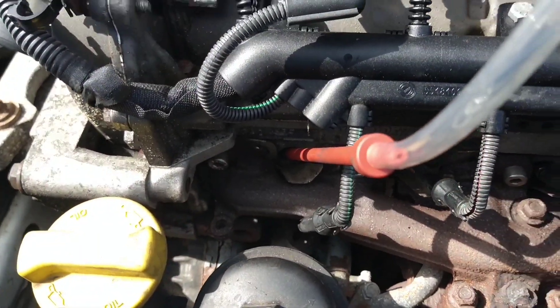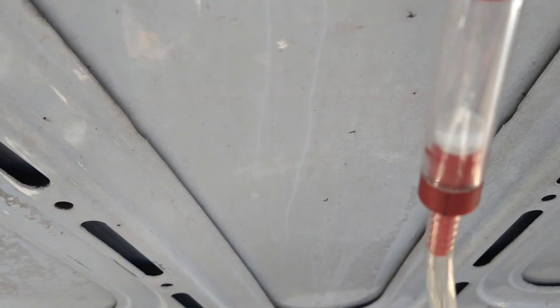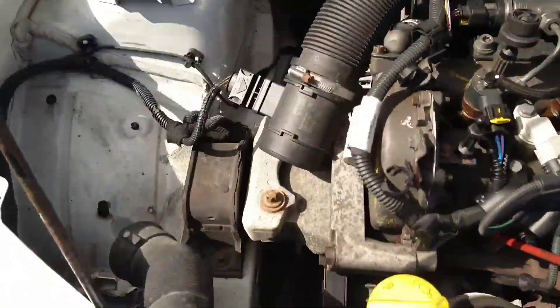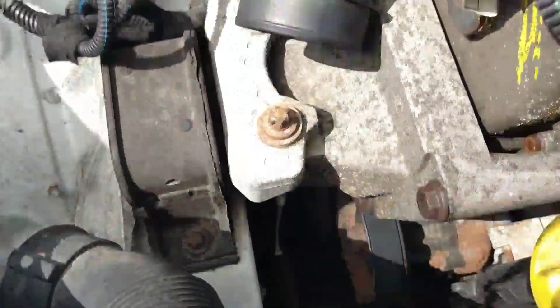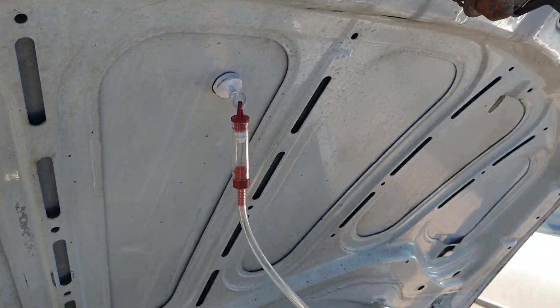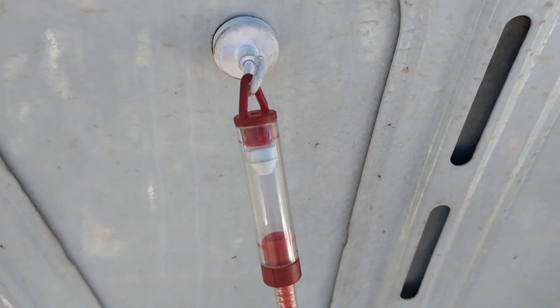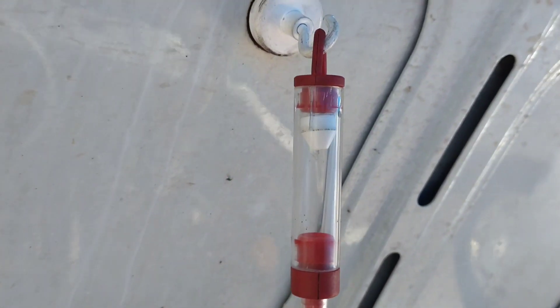I'm going to check for the top dead center position of number one cylinder using this. When I push gases up — the air that's in the cylinder — that should rise. I'll get it to TDC by turning the bottom pulley so that white float is at the top. When I turn this pulley and it's on the compression stroke, when it starts to go down we know it's on the power stroke. Just turning the bottom pulley now.